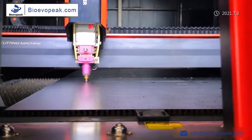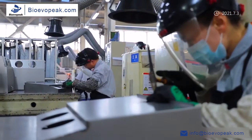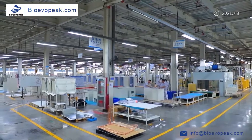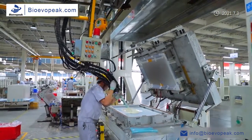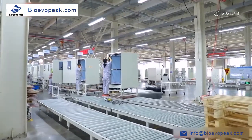To guarantee the performance of the finished product, each product line has set up an independent testing room. All metal processing, assembly, and inspection work are completed by highly trained and responsible employees. Many of our products have obtained CE certification, issued by internationally renowned testing institutions.